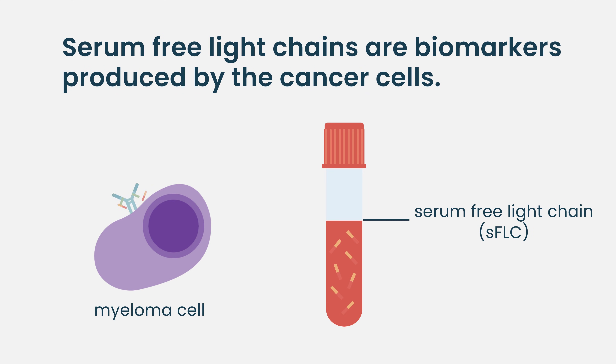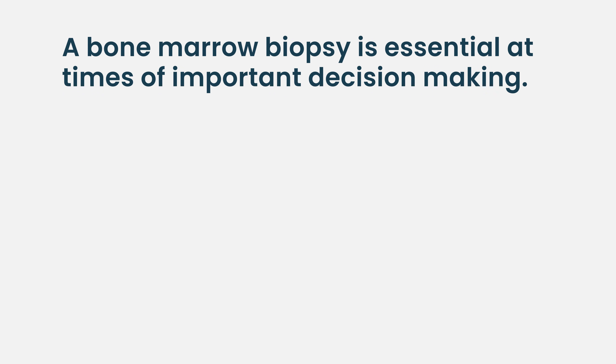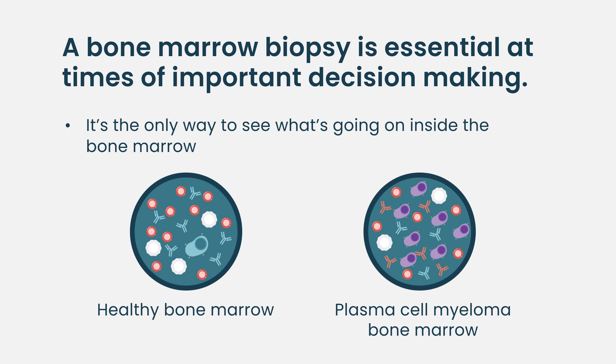I'm hoping for a world where we have better blood-based assays to assess for this, but we're not there yet. The important part to remember is that the light chains are not themselves the cancer. The serum-free light chains are a protein produced by the cancer cells — they're a biomarker produced by the cancer cells. They're helpful because they're easy to check. But at times of big decision-making, such as diagnosis, it's imperative to get a good look at the cancer cells themselves to see what's going on.